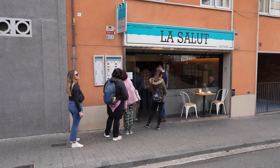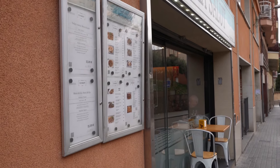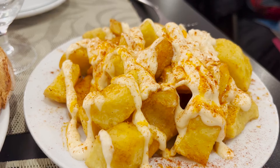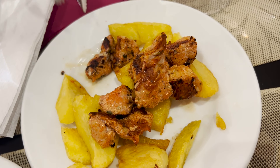Obviously while we're in Spain we've got to get some tapas. We are at La Salue, a restaurant near Park Güell but kind of on a side street. It's kind of a no-frills establishment. We got the traditional bread with tomato on it, patatas bravas, meatballs, a pork skewer over potatoes. It was really good — 20 euros all in and definitely worth it.